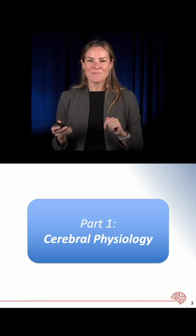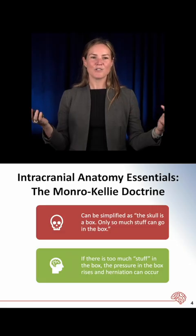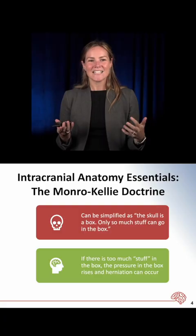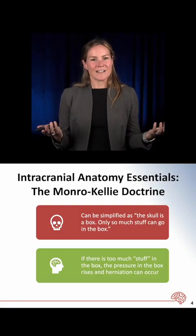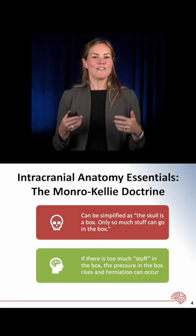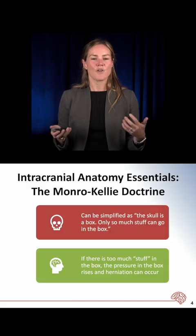This is going to be simple. It basically all boils down to the intracranial anatomy essentials, which is the Monro-Kellie Doctrine. What this basically says is that the skull is a box. Only so much stuff can go in the box, and if there's too much stuff in the box, then the pressure in the box rises and herniation occurs.